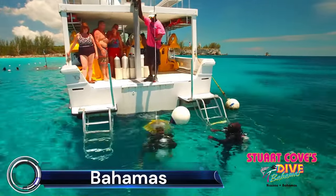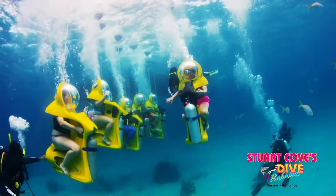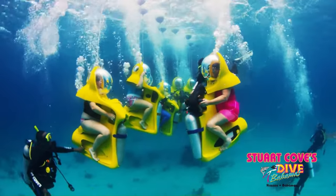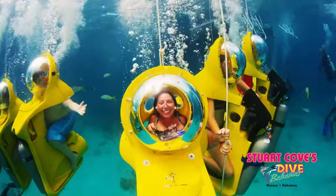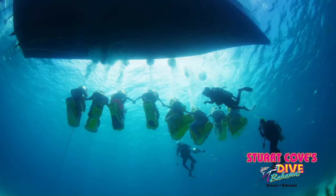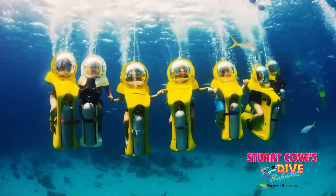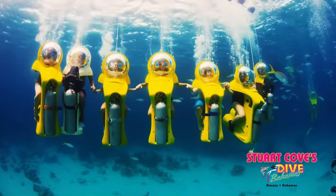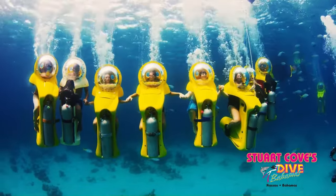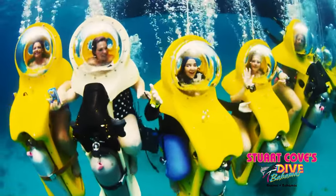Stewart Cove's SUV Bahamas offers a unique underwater experience in Nassau. The adventure involves riding a personal SUV — scenic underwater bubbles — which resembles a motorcycle with a giant bubble on top. Passengers sit on the bike with their head inside the bubble, and fresh air is supplied by scuba equipment on board the SUV.